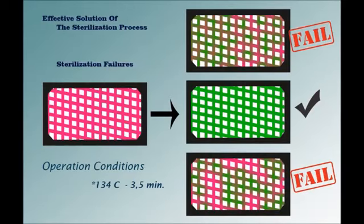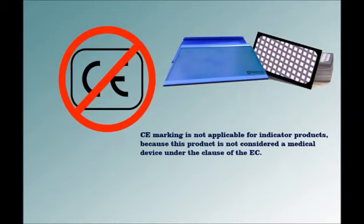The Green Card is easy to use and interpret, costs significantly less than standard Bowie-Dick test packs, and requires significantly less storage space. It is lead and toxic heavy metal free, and exhibits a non-reverting color change to be used as a permanent record. The Green Card can also troubleshoot potential malfunctions in your autoclave such as superheated steam, wet steam, air leaks, and the presence of non-condensable gases. CE marking is not applicable for indicator products because this product is not considered a medical device under the EC classification.